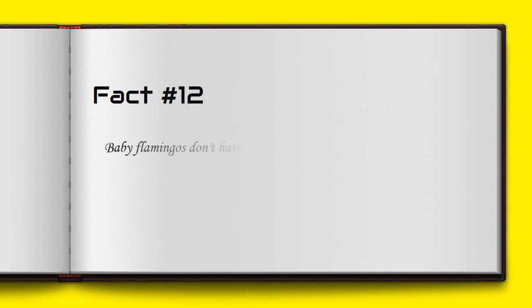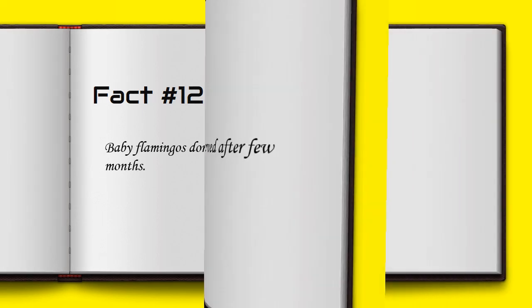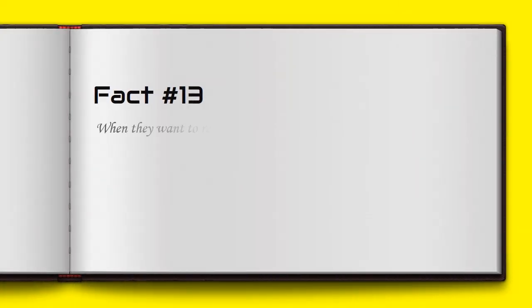Baby flamingos don't have a curved bill — it becomes curved after a few months. When they want to rest, flamingos stand on one leg.